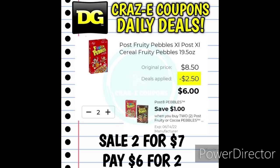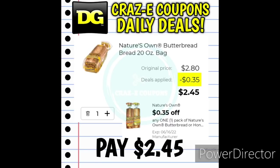We also received a $1 off two digital coupon for the Fruity Pebbles or Cocoa Pebbles cereals. Those are on sale this week, two for $7. So pick up two, use that coupon, and you're going to pay $6 for two, making those $3 each. Next up, we received a 35-cent off one digital coupon for the Nature's Own Bread. You can pick up the Butter Bread, priced at $2.80. After the coupon, you're going to pay $2.45.